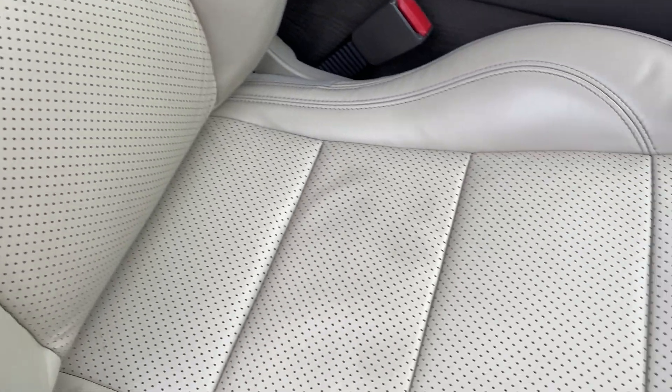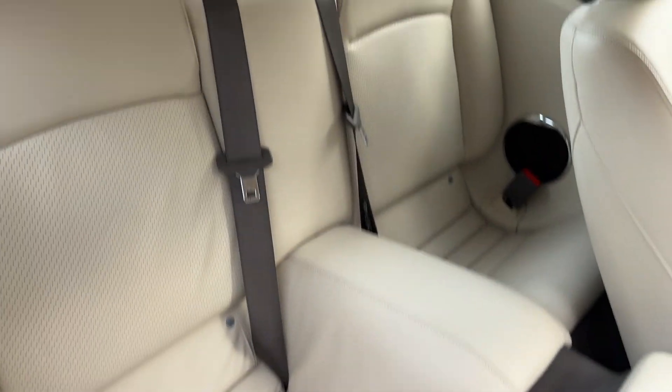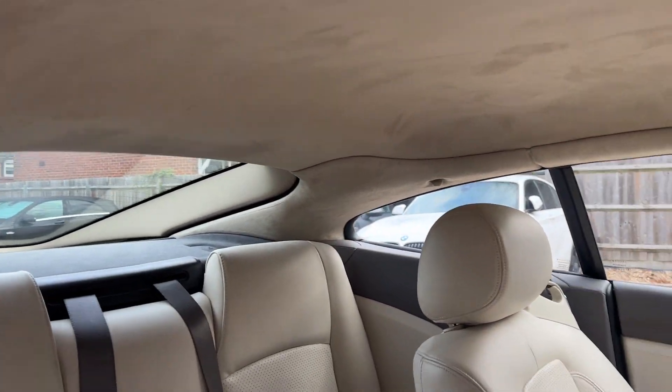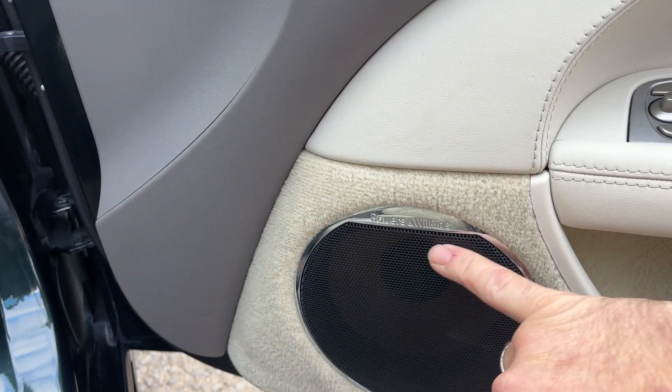Cream leather as you can see — beautiful condition overall. The rear seats show little to no use. Something else to note: it's got alcantara headlining, which is very nice.